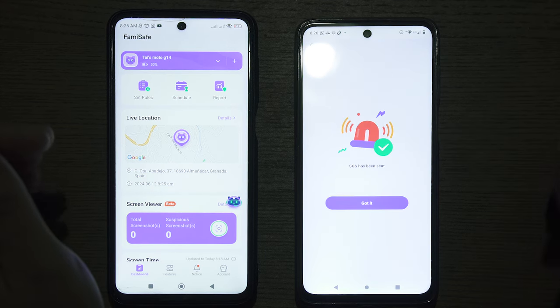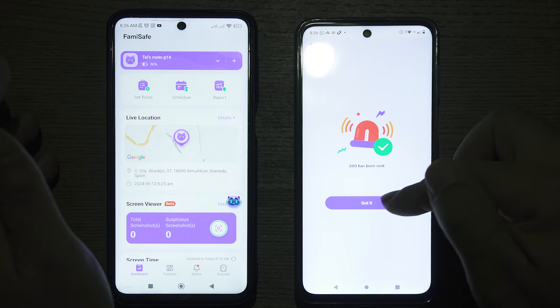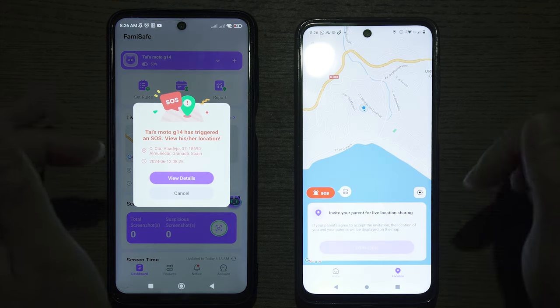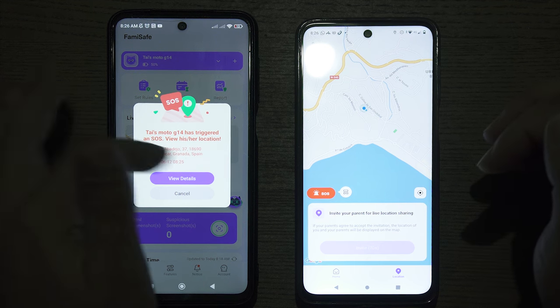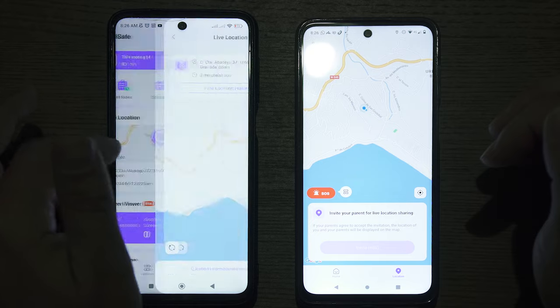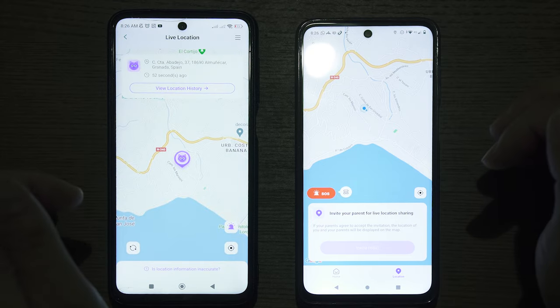Then the SOS alert will be sent to the parent immediately, just like this. The parent can see the live location of the child, which updates automatically, or they can refresh it themselves by pressing the buttons on screen.